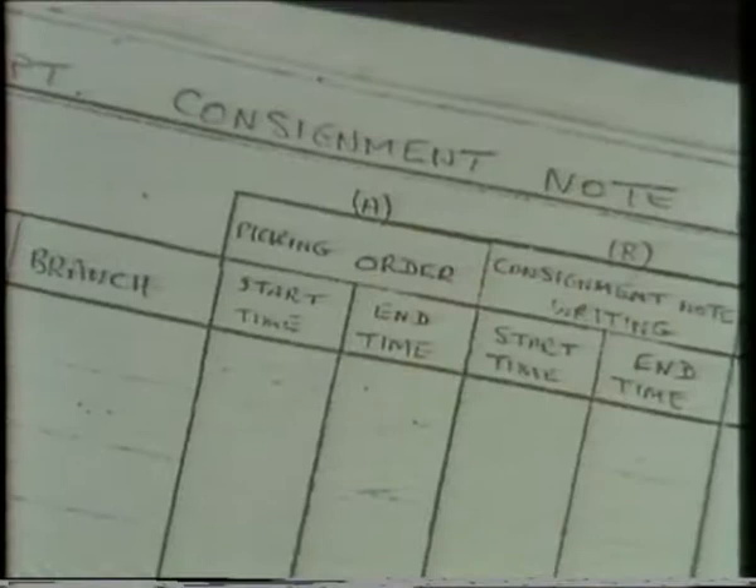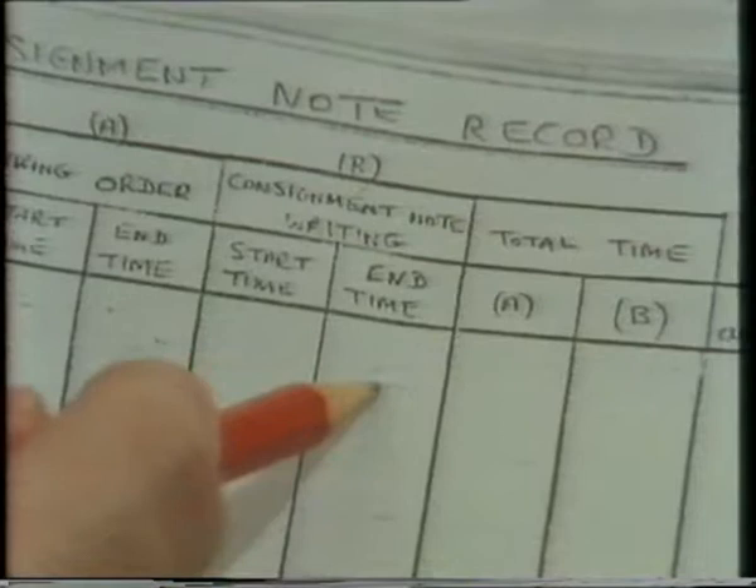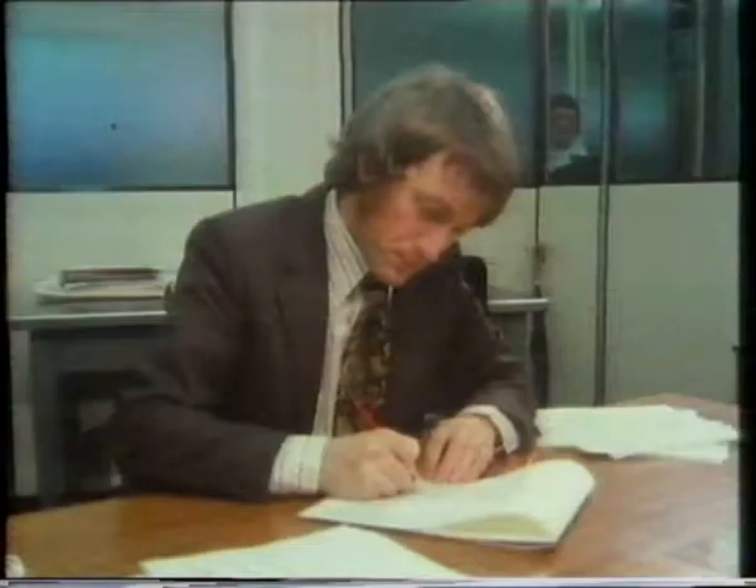For my next meeting with the clock buyer I had to start quantifying the facts I'd discovered. What I need to do now is take some measurements of what goes on in your department. For a period of, say, a fortnight, I'd like all your ladies to record the times they take for certain tasks. I've got these timing sheets which I'd like them to fill in. Whenever they start picking an order, I want them to write the start time down, and as soon as they finish, write the time down. Whenever anyone starts writing out consignment notes, I'd like the start and finish times recorded, and in all cases the number of clocks involved.